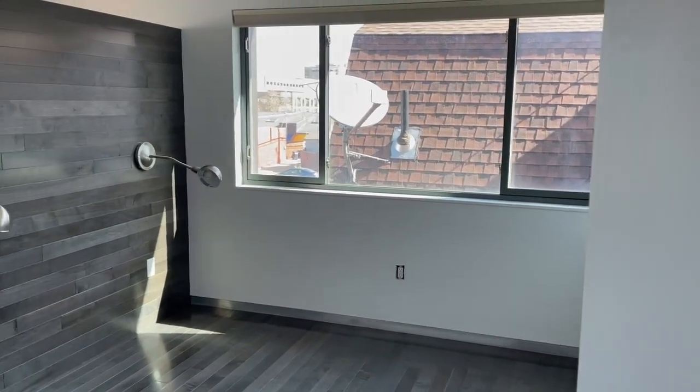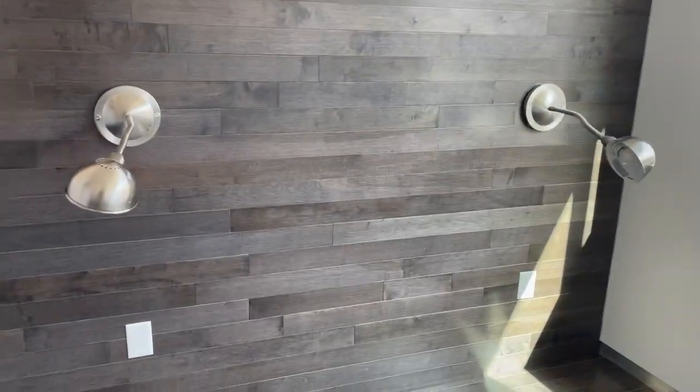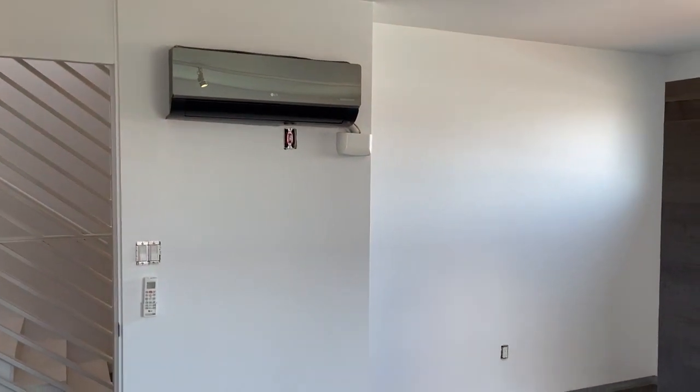This is the hallway. So here's your master — that's the first bedroom. That's built-in lighting for a bed. Each room has its own air conditioning and heating system. And then this would be the closet.